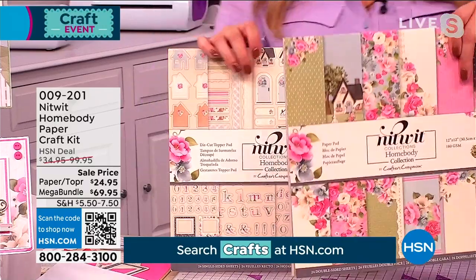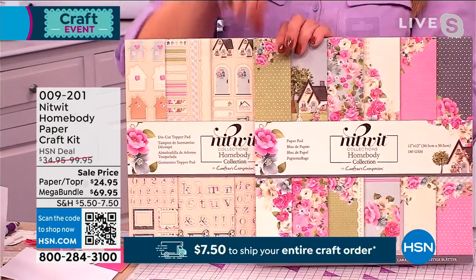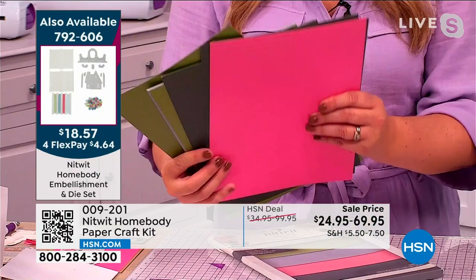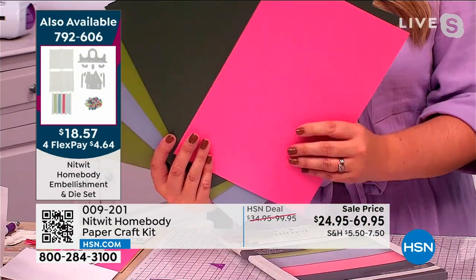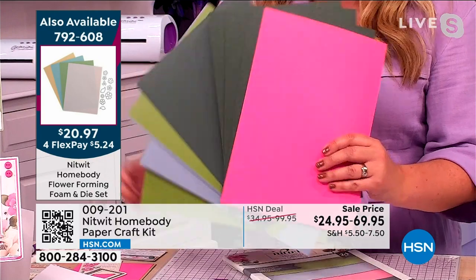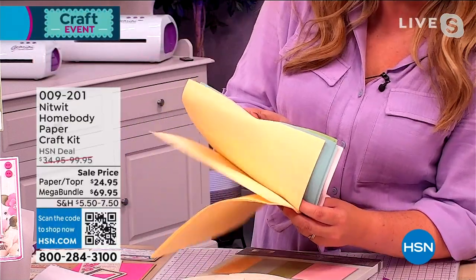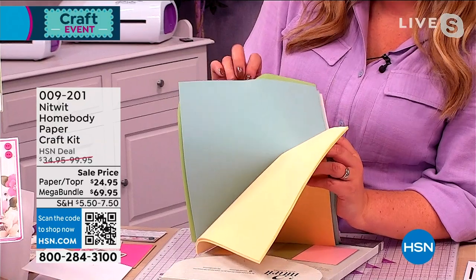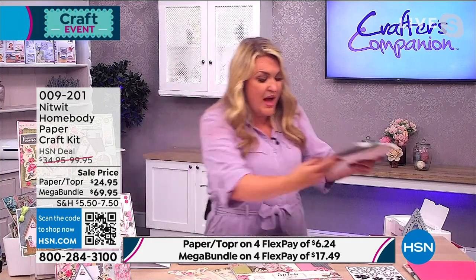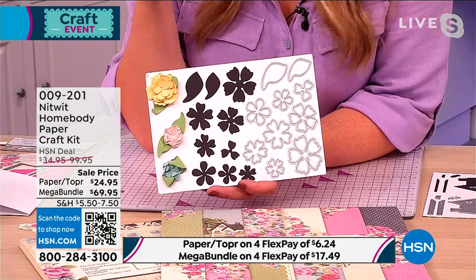If you go for what says 'paper and topper pad' on your screen, $24.95, you get the twin set. If you want the mega bundle, you get both of these plus this beautiful pearlescent card pad — four colors, six of each. Look at the beautiful color palette, all matching colors to go with the scrapbook page in the most expensive cardstock we do. You also get this flower-forming foam — a specialist foam that reacts with heat to let you make three-dimensional flowers. It's a 16-piece set of flower-forming foam. And then these are the dies — just the die sets alone would be another $20.